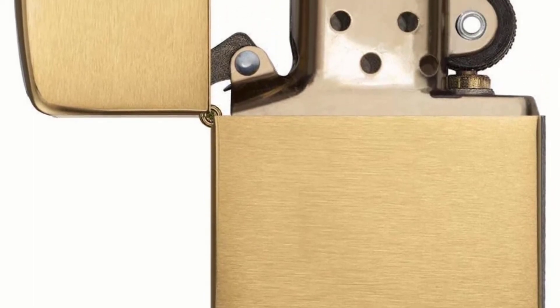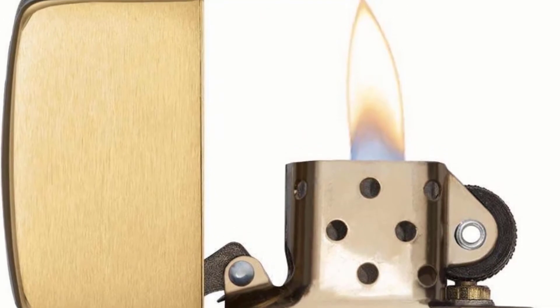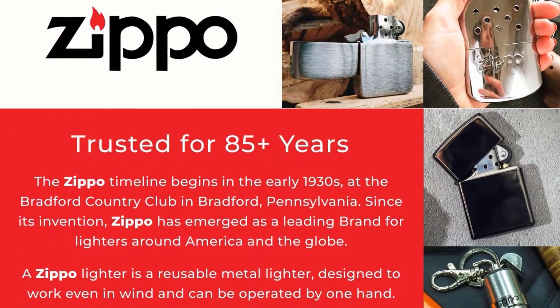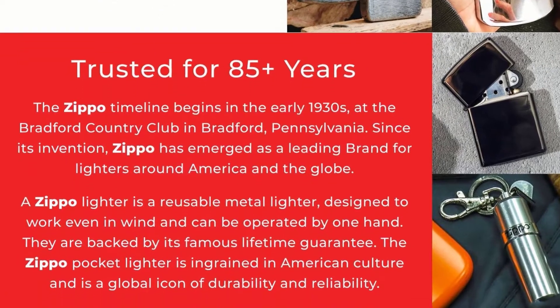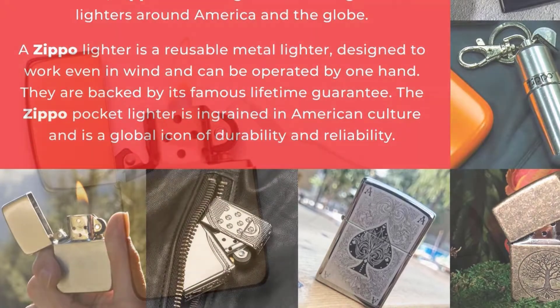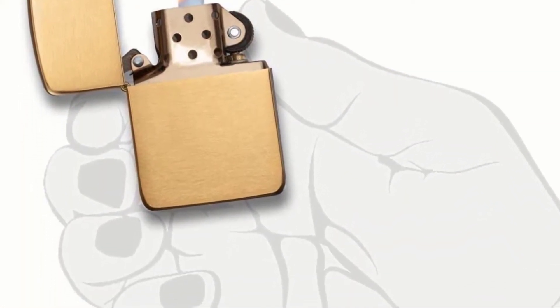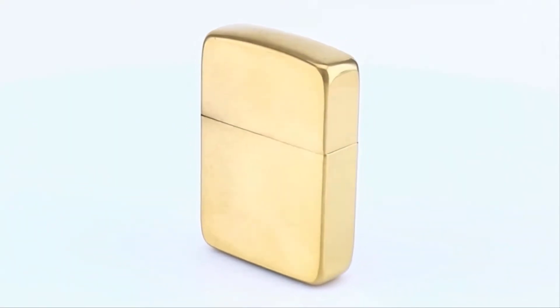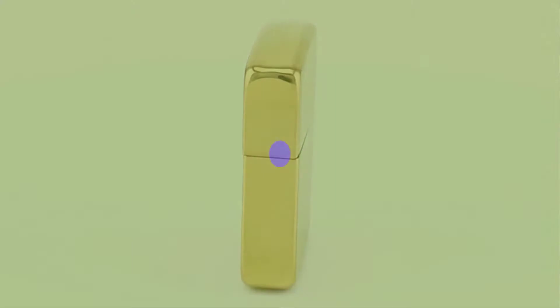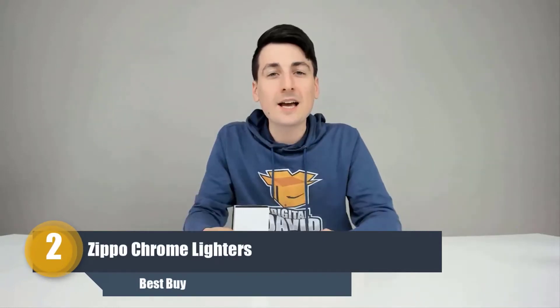It is windproof and ensures optimum performance. It works with Zippo premium lighter fluid, which is not included with the package, meaning you have to purchase fluid separately. The price is acceptable for the quality. Advantages: all-metal construction, windproof, offers good grip, comes with distinctive Zippo click, ensures optimum performance with Zippo fluid, and made in the USA.